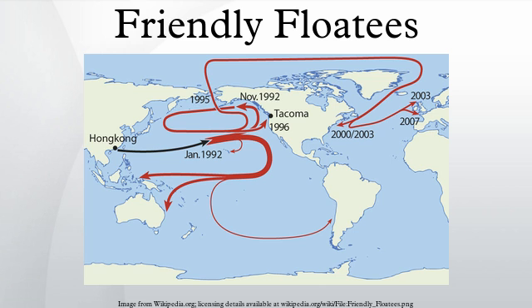One of these containers held 28,800 floaties, a child's bath toy which came in a number of forms: red beavers, green frogs, blue turtles, and yellow ducks. At some point the container opened and the floaties were released. Although each toy was mounted in a plastic housing attached to a backing card, subsequent tests showed that the cardboard quickly degraded in sea water, allowing the floaties to escape.